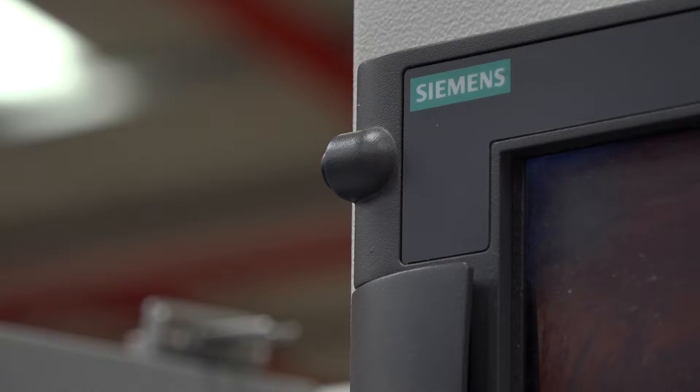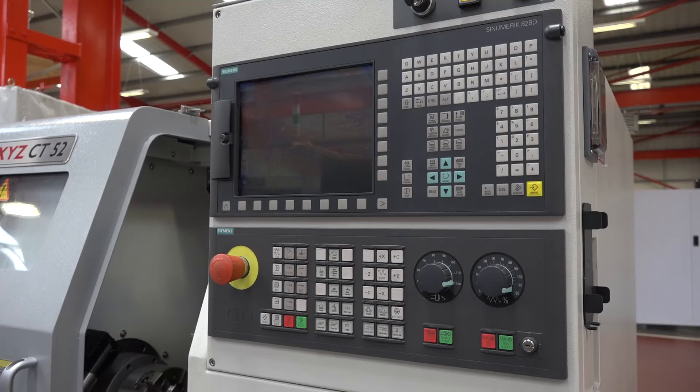Looking at the control, it's got a Siemens 828D control which has actually got ShopTurn within the controls from a software perspective as well.